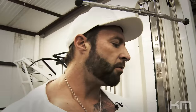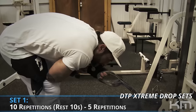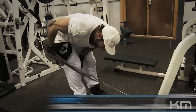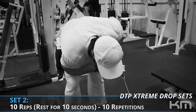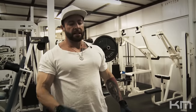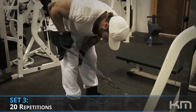Now moving to a rope or strap cable kickback. I much prefer cable kickbacks over dumbbell because I get full contraction at extension and a good stretch at the bottom since tension is maintained throughout the movement. I'll keep it intense going back and forth between arms, since while targeting one arm the other is resting. Second set: 10 reps, rest 10 seconds, strip the weight and add another 10. Then straight into 20 reps on each arm at the same stripped weight for the final set.